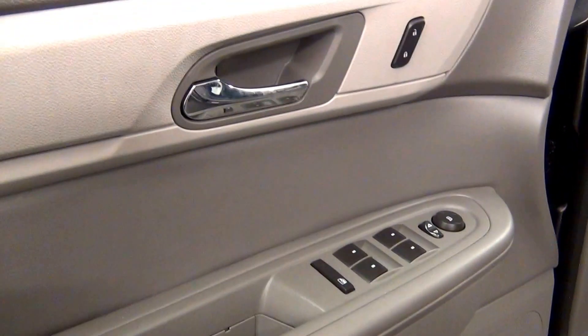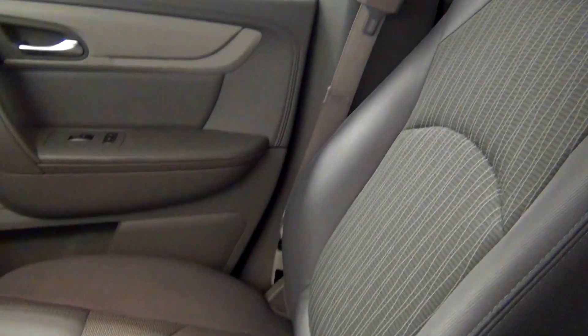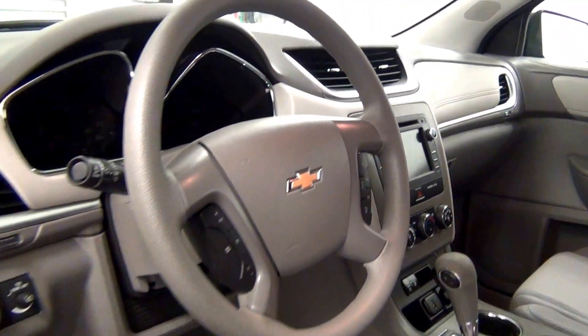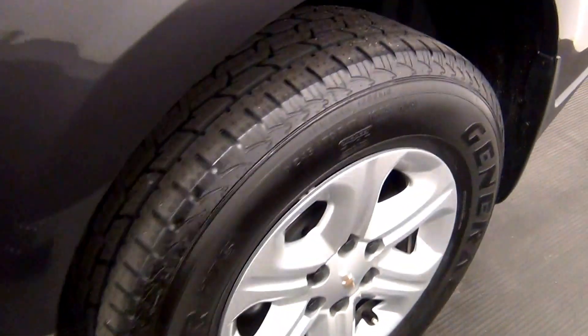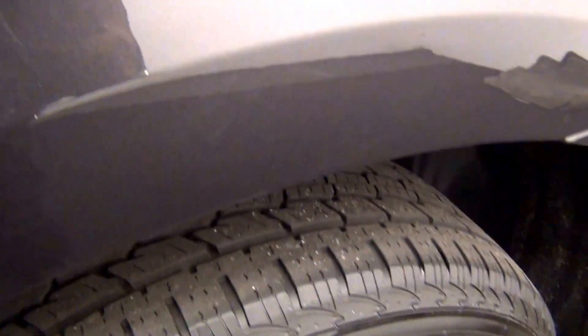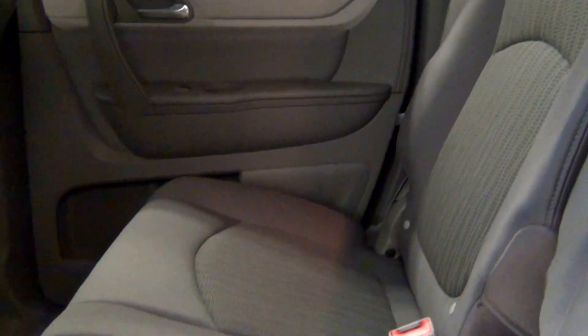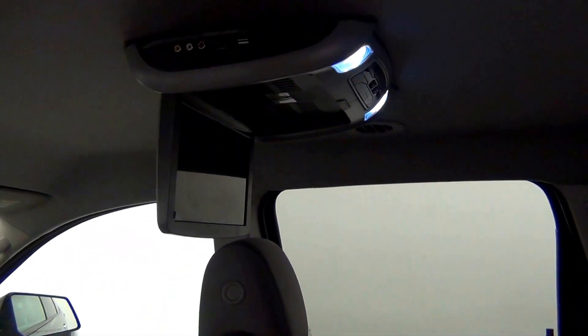Let's have a look on the inside. Nice scratches here. The back. Fold down DVD player. Third row.